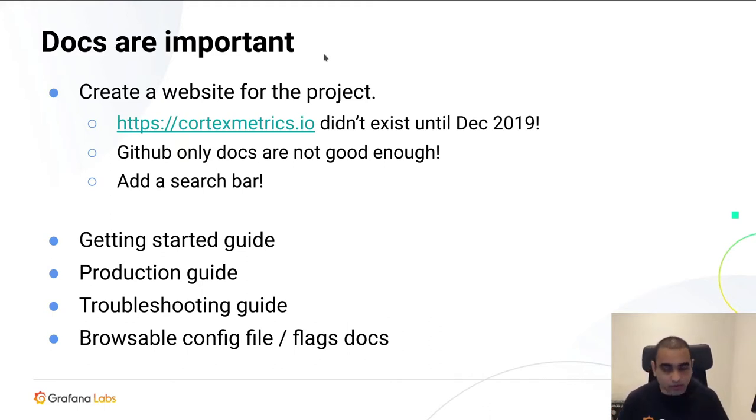In December 2019, one of the maintainers, Cyril, decided to use an open source template and create cortexmetrics.io. This is basically when we started to focus a lot on usability and documentation. We redid our docs, added a lot more structure, and once we launched the website with proper docs, we got a lot of feedback that the usability and adoption story was like night and day. People who were struggling to use Cortex before found it much easier to adopt. So if your project doesn't have a website, add one — make sure it has a search bar.